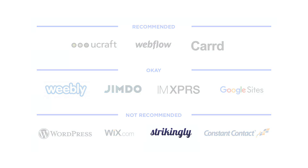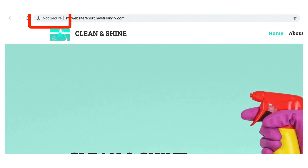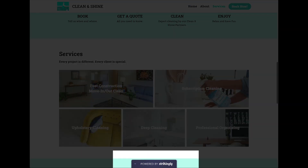Strikingly. Strikingly's free plan doesn't include SSL, so when you browse the free website, you'll get a 'not secure' message in browsers like Chrome. Not ideal. Strikingly also includes an ad that appears when you start scrolling. It's pretty large.